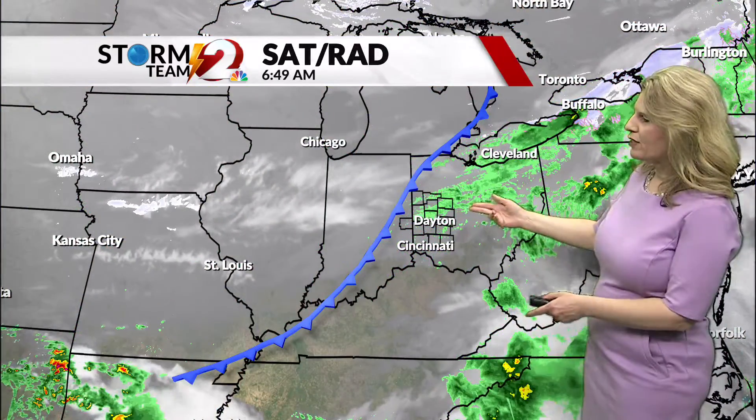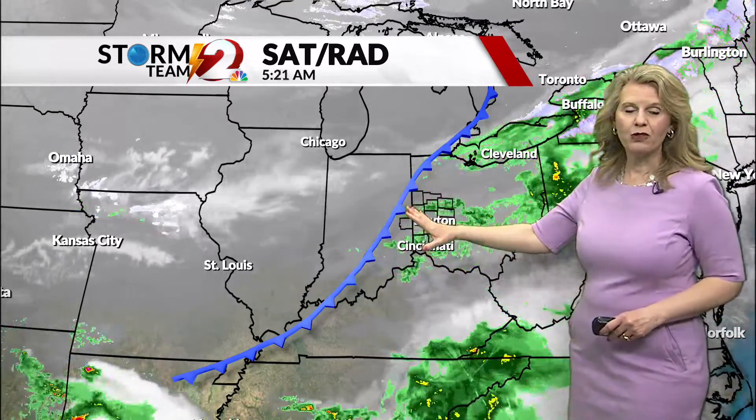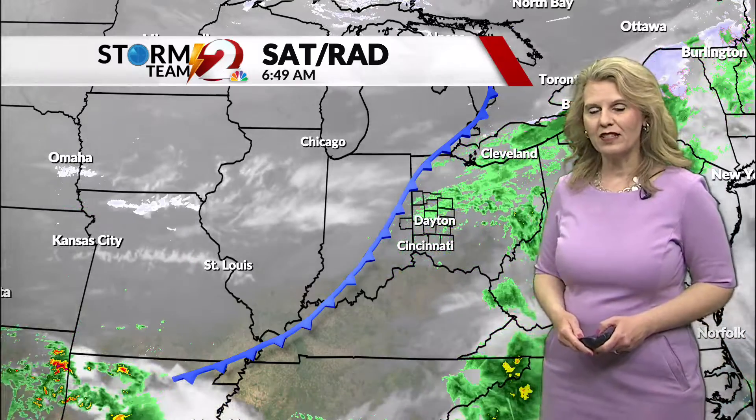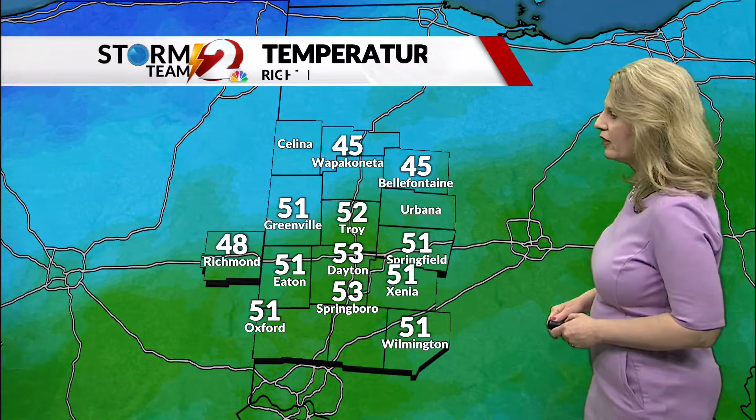That's due to the passage of a cool front that will track through the Ohio Valley this morning. Behind the front we'll actually start to see skies clear up come late this afternoon into this evening, when we should see some sunshine. But during a lot of the morning hours, do expect to see a lot of clouds and maybe a little bit of drizzle that'll linger around.